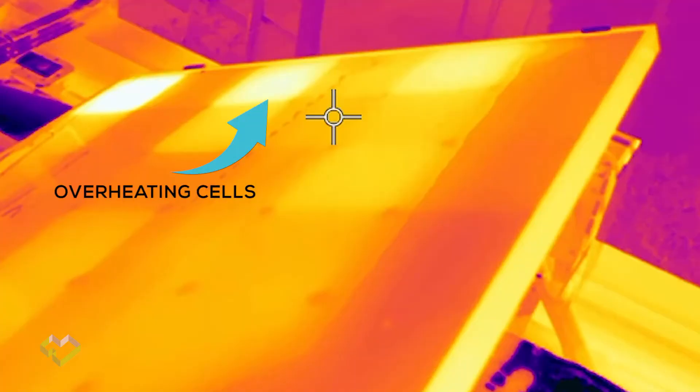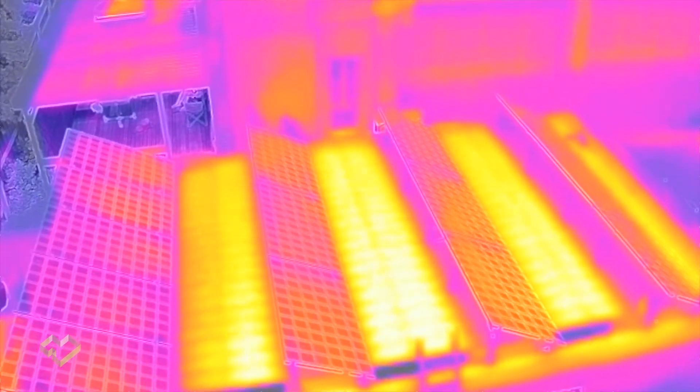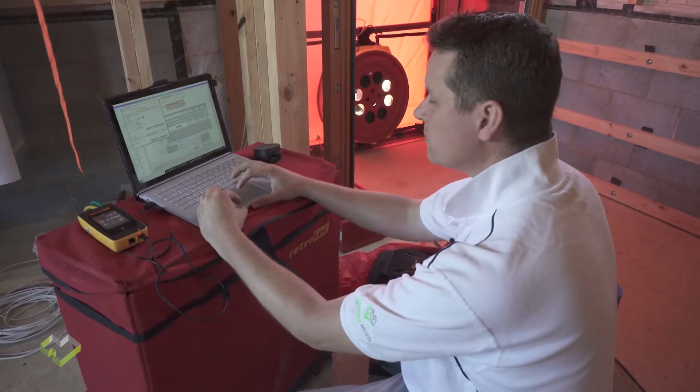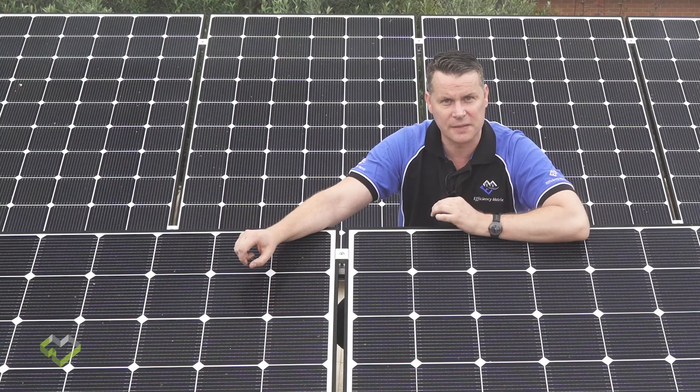To assure optimal return on investment, thermography scans can be performed by a certified thermographer and building envelope auditor. A panel temperature rise of 10 degrees Celsius, as compared with an average temperature of all the other panels, can lower the power yield by around 5%.